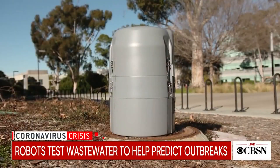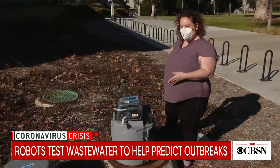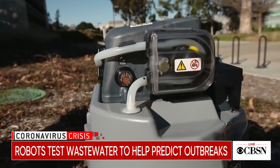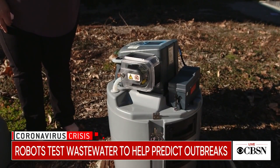It's placed on top of a manhole cover to examine the wastewater below for signs of COVID. We have about 120 of these on campus. It just sucks up some of what it finds there, and if there's any COVID in it, hopefully we're going to see it.